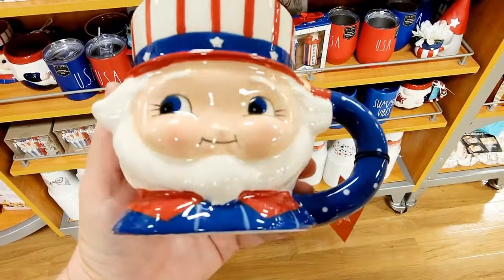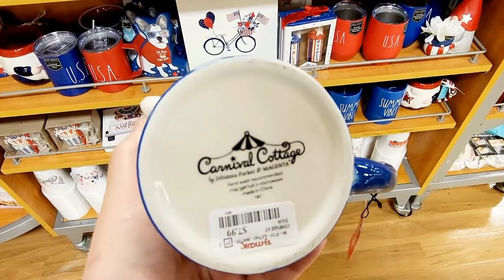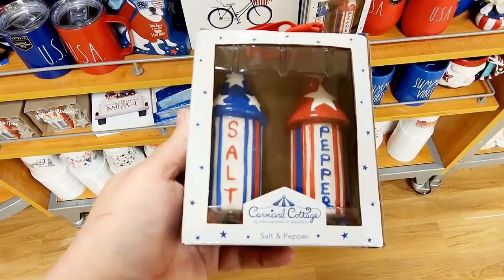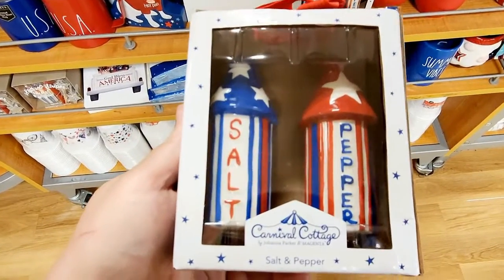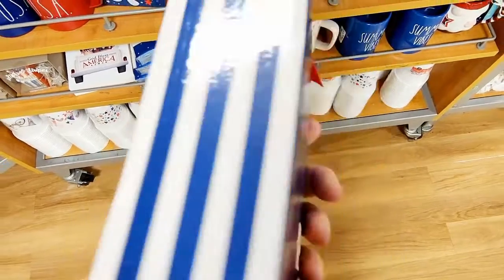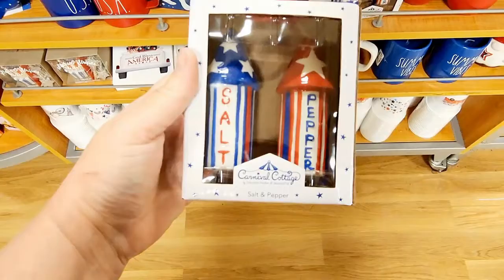Hey y'all, I'm at TJ Maxx and look at this carnival cottage. Uncle Sam for $7.99 — how adorable is he? More of the carnival cottage. How freaking adorable. Oh my god. $9.99. That's so cute.